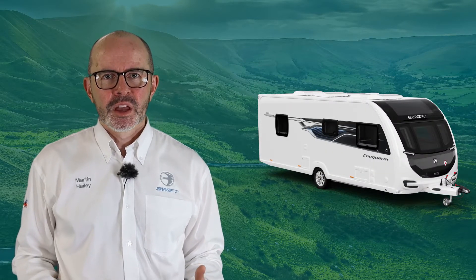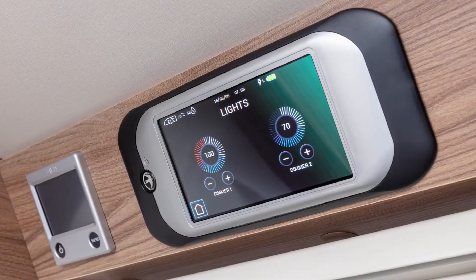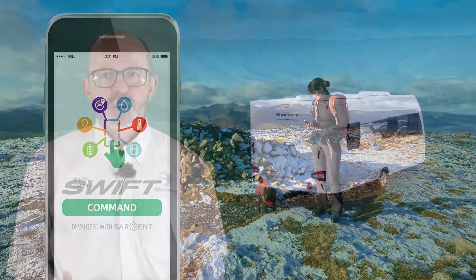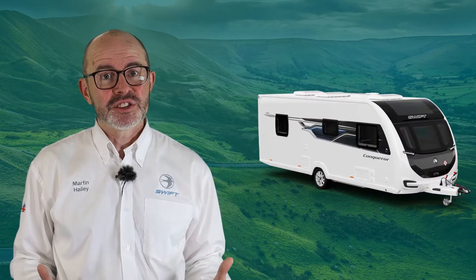Conqueror also includes our exclusive Swift Command system, which allows you to control and monitor all aspects of your caravan from either the large LED touch screen control panel or the mobile app, which allows you to control the features remotely. Swift Command also enables your supplier and dealer to undertake diagnostics should any issues arise whilst you are out in the field.